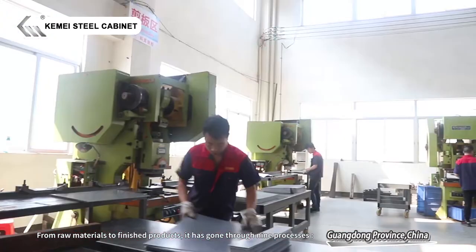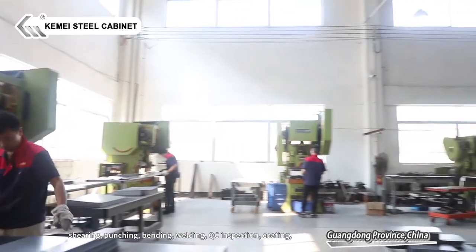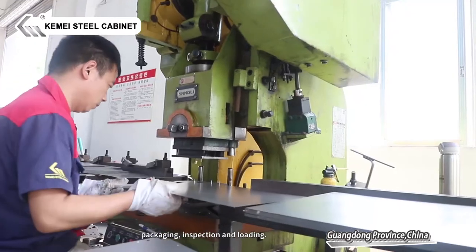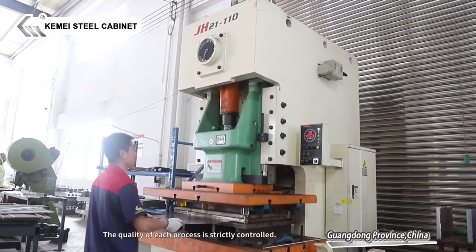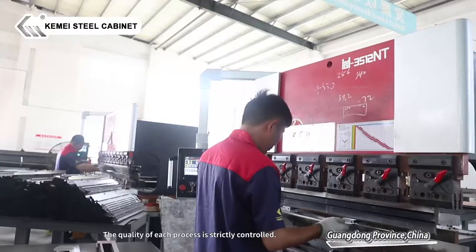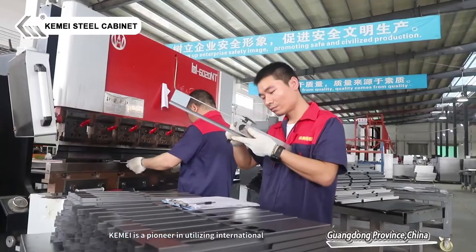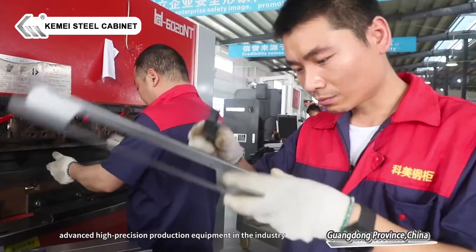From raw materials to finished products, it has gone through nine processes: shearing, punching, bending, welding, QC inspection, coating, packaging, inspection, and loading. The quality of each process is strictly controlled. K-Mei is a pioneer in utilizing international advanced high-precision production equipment in the industry.